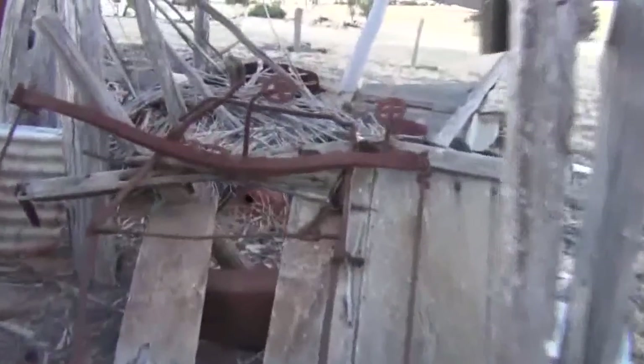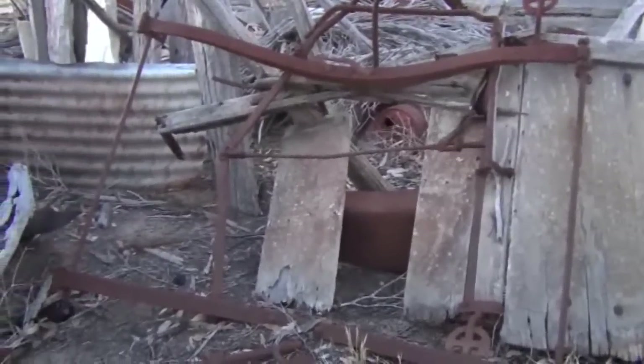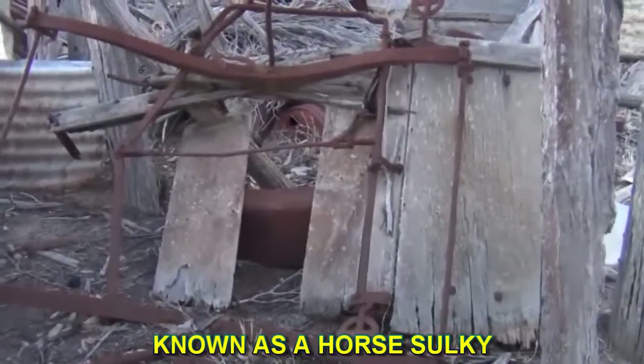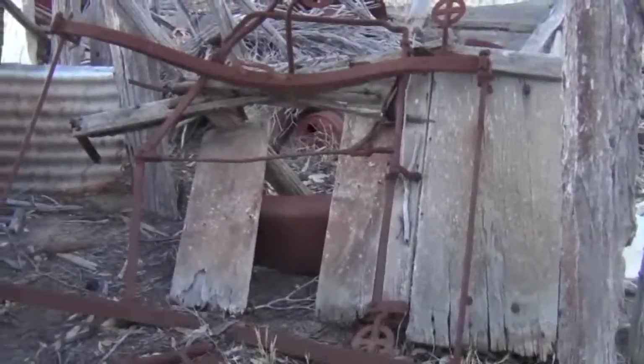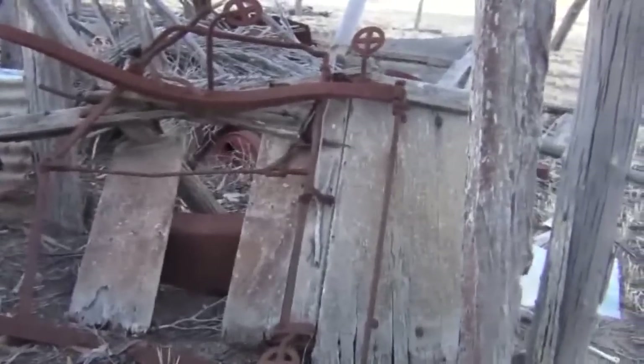Just here guys is basically the remains of a really small horse cart. It's all complete so all you'd really need to do if someone wanted to restore a piece of machinery like this is just replace all those wooden bits and bring it up like brand new.